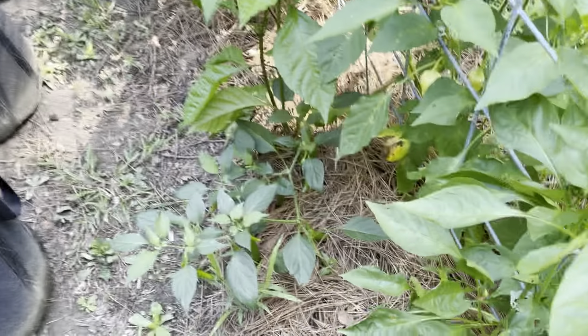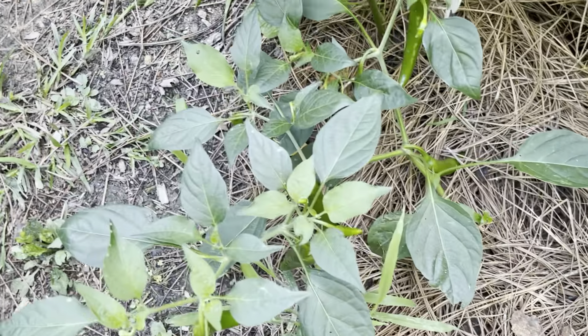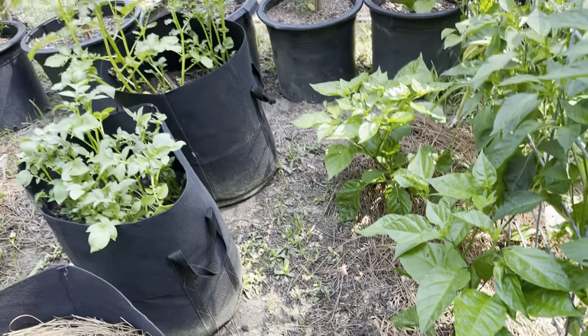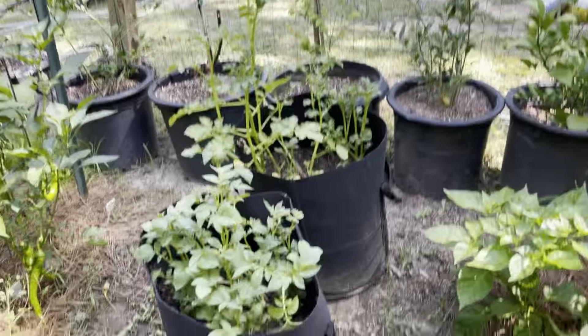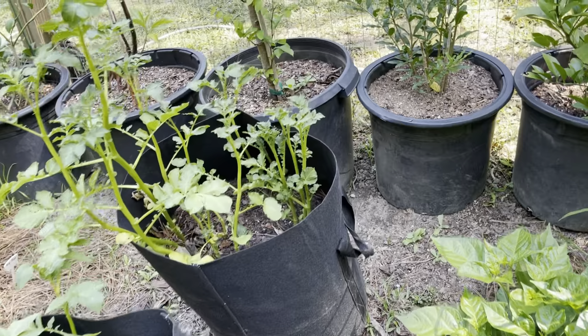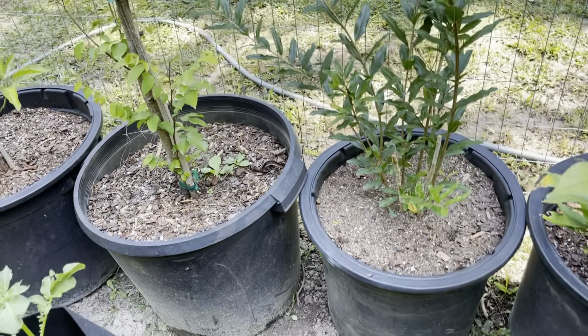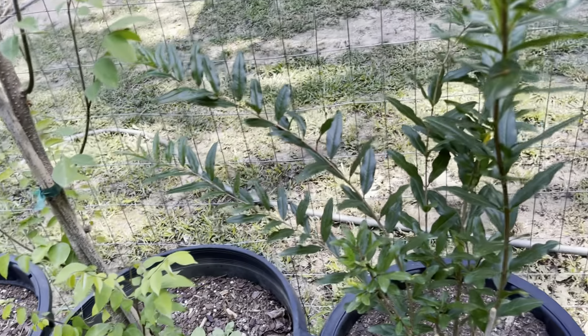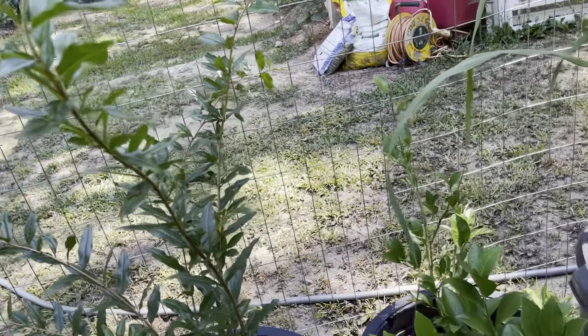In addition to pomegranate, I grow Meyer lemon, Eureka lemon, and Persian lime. I have a star fruit tree and an avocado tree — it's a Joey avocado, and there's also an Ooh La La avocado.